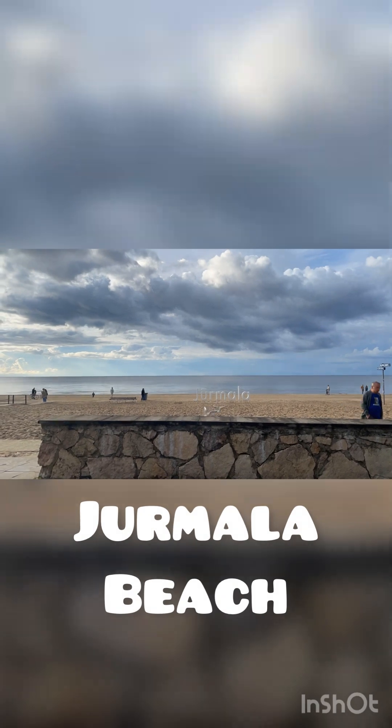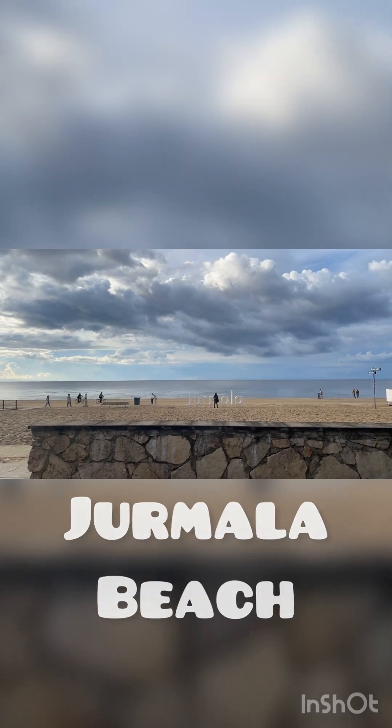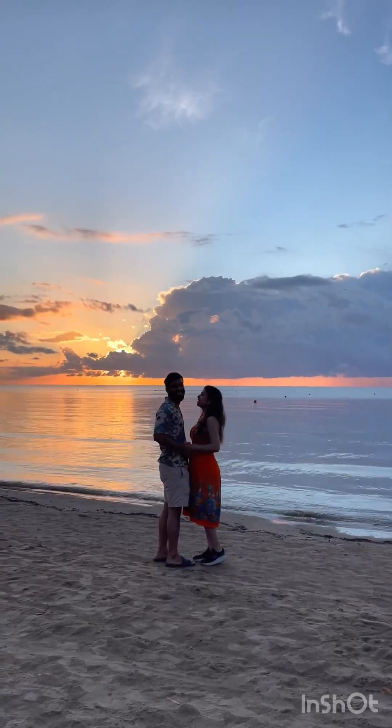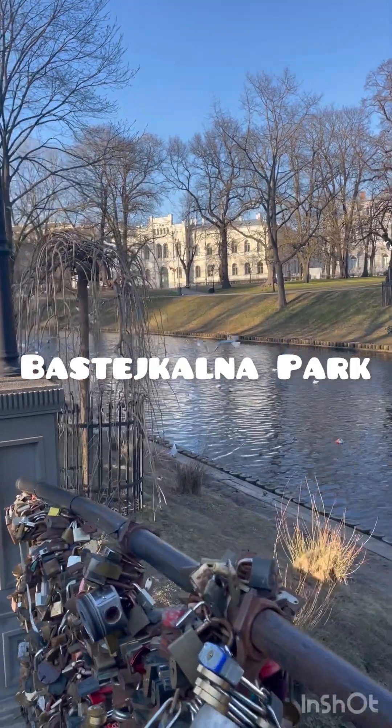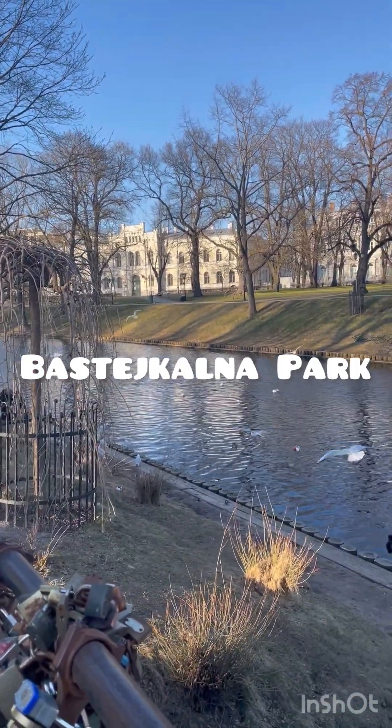Next in my list is the Jurmala beach. The combination of golden sand and pristine waters creates a captivating scene that is simply mesmerizing. This is one of my favorite places in Riga.